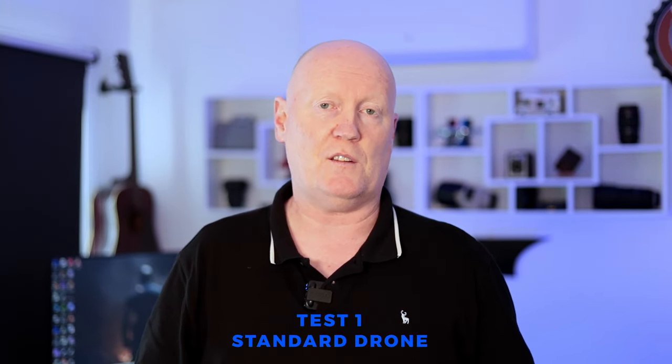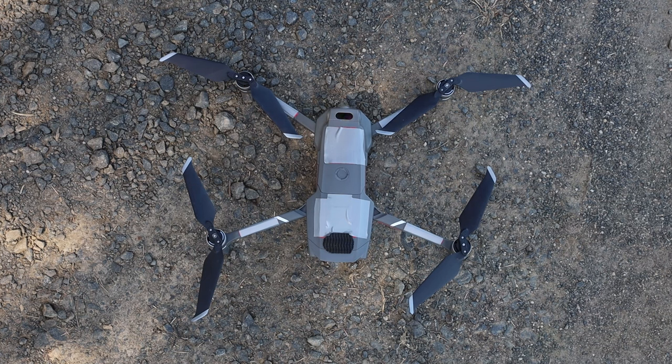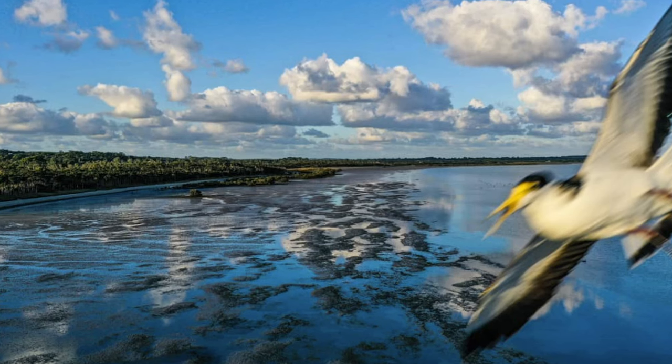We drove an hour and a half to get to this beach. The first test was to test the drone as it was out of the box — since I already have reflective tape on the drone, I put grey tape over all the reflective parts and launched it. As expected, the seagulls swarmed the drone and made it really difficult to fly around. They didn't attack it as such, but they got very, very close — here's a photo of how close one of them got. That first test proved they still hate my drone.